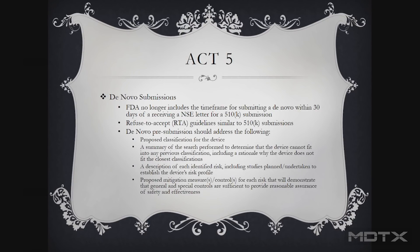De novo submissions are coming more and more forward. In the late 90s and early 2000s they were getting maybe 10 a year, and the general word on the street was just stay away from it — it's a wormhole, you're going to get lost in the process. But the idea is that if we have something that's not classified, it's an automatic class three. For devices that are clearly minor or moderate risk, this is the way to do that. FDA with MDUFA is trying to get them done in 150 days.